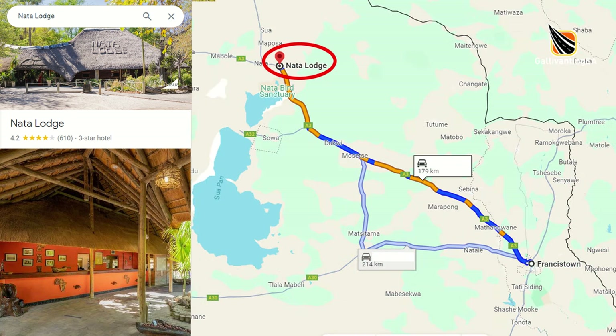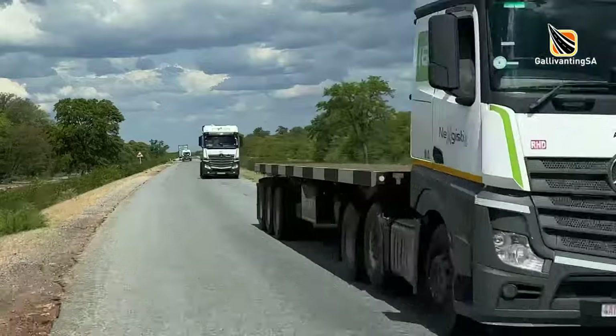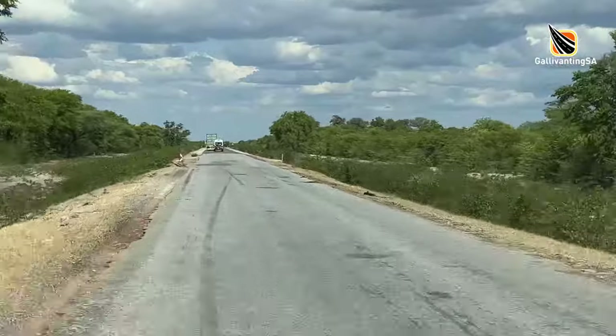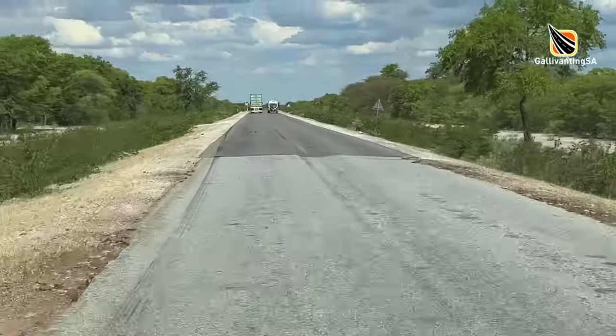Getting there from the south means traversing an awful section of road between Francistown and the lodge. The road is narrow with no shoulder, steep and sharp drop-offs and random potholes. The worst problem is undoubtedly the potholes crumbling off the side of the road, meaning when overtaking you not only need to worry about oncoming traffic, you also need to avoid hitting those potholes on the other side.